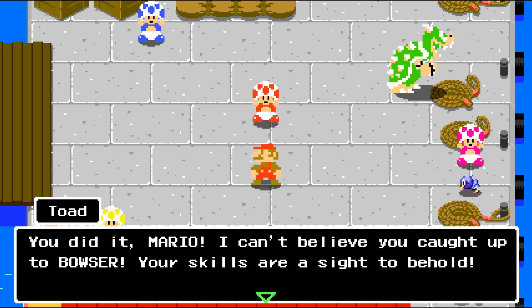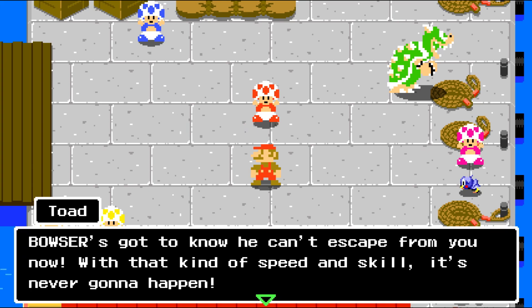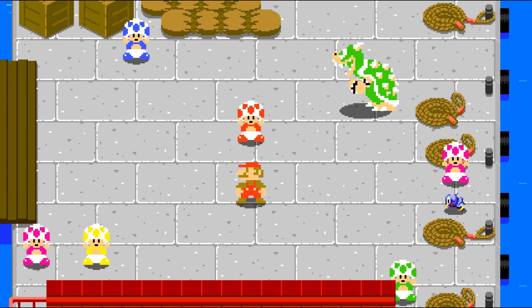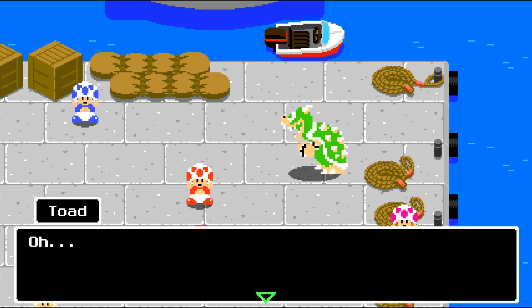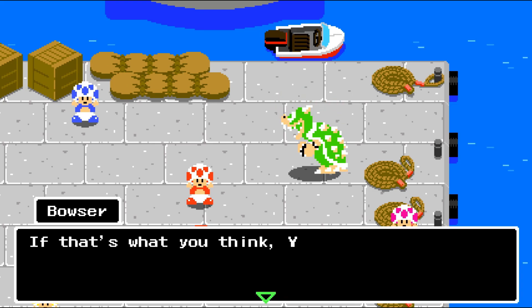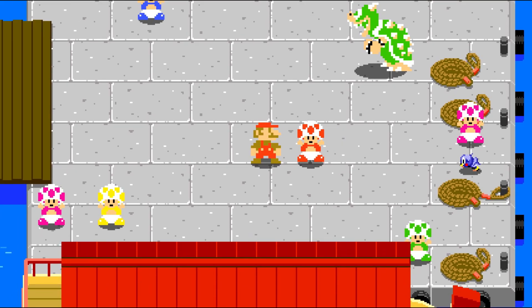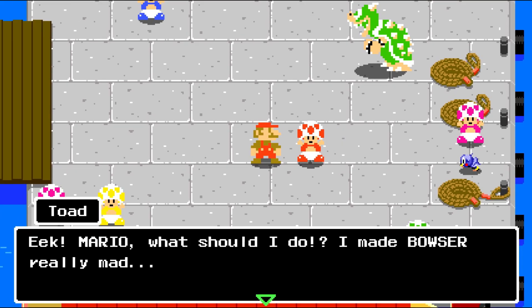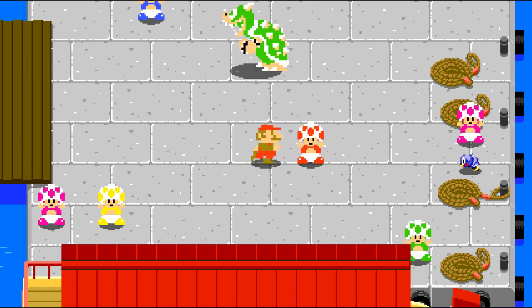You did it Mario, I can't believe you caught up to Bowser — your skills are a sight to behold! Bowser's gotta know he can't escape from you now. Bowser overhears Toad and says he can hear them. Toad, you gotta be careful — if that's what you think, try chasing after him yourself next time. He kind of got you on that one, Toad — you're not even playable. Toad panics: Mario, what should I do, I made Bowser really mad!